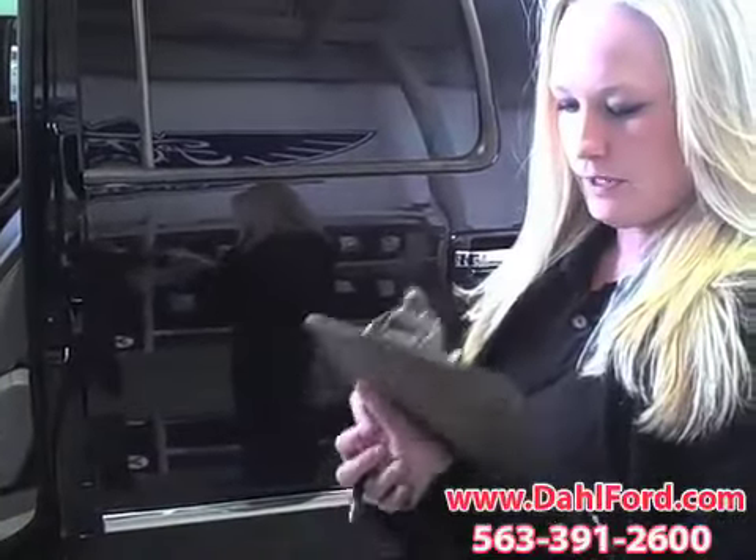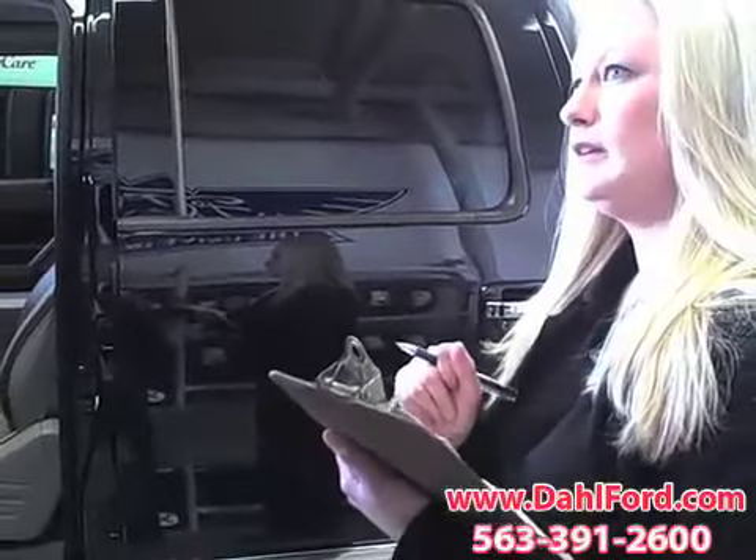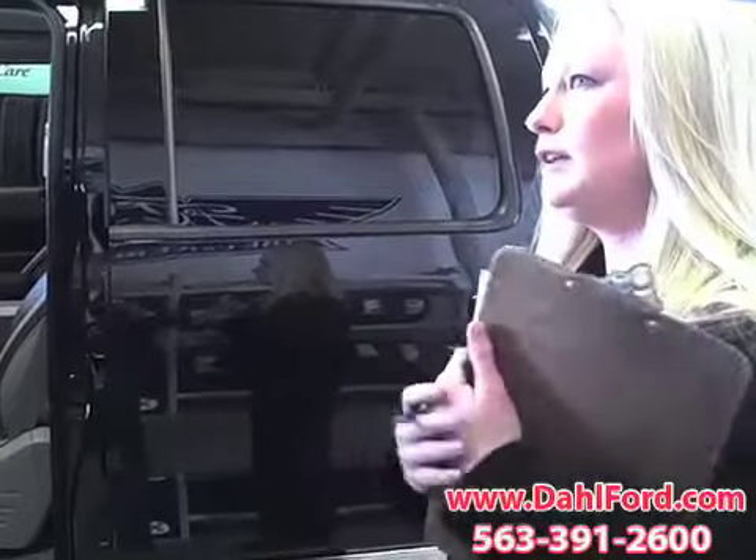It looks like we've got you down for an oil change. Okay, you've got about 6,000 miles on it. You've got a shutter in the steering when braking? Yeah. Okay. Pretty nasty. Tell me a little bit more.